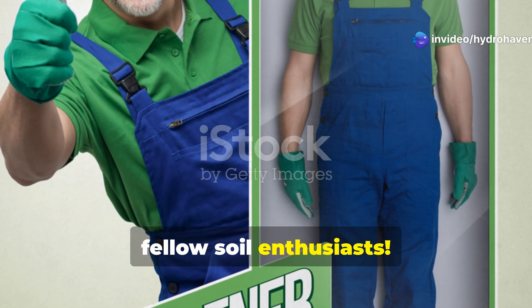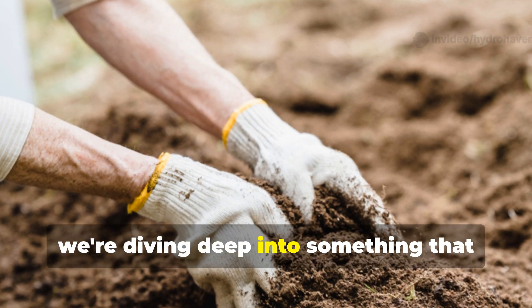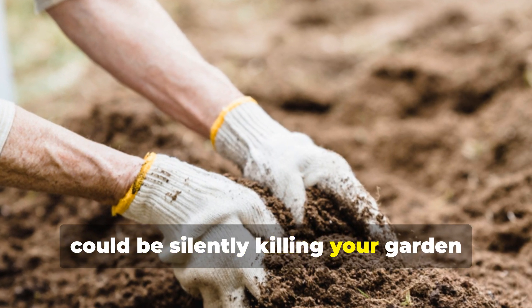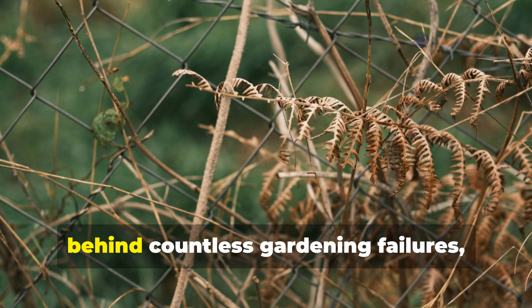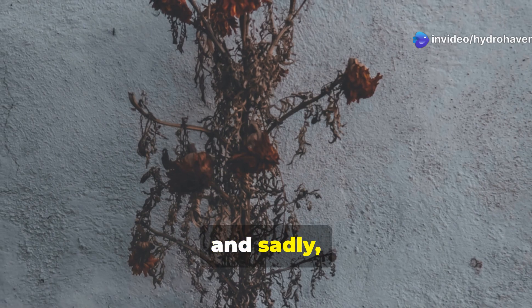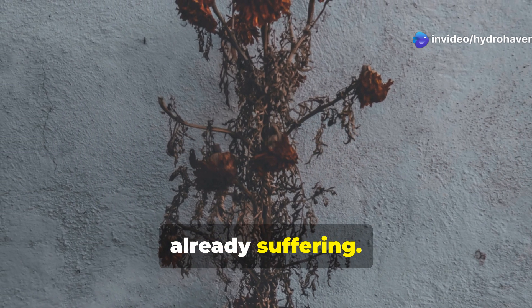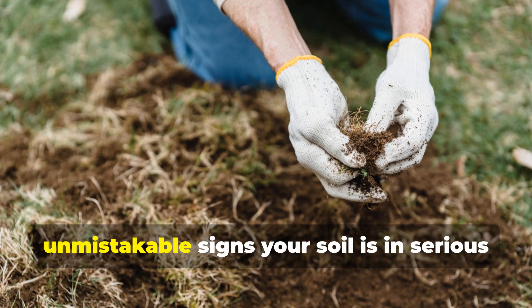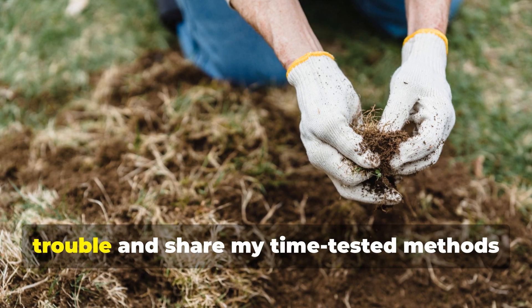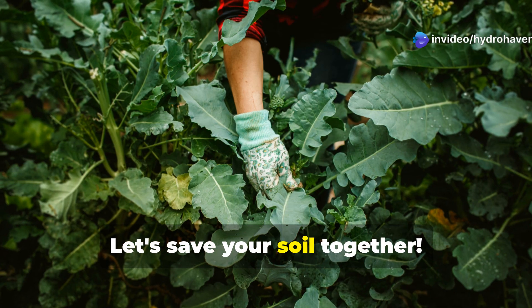Hey there, fellow soil enthusiasts! Welcome back to the HydroHaven channel. Today we're diving deep into something that could be silently killing your garden dreams right under your feet. Diseased soil is the hidden culprit behind countless gardening failures, and sadly most gardeners never recognize the warning signs until their plants are already suffering — but not you, not after today. I'm gonna walk you through the five unmistakable signs your soil is in serious trouble and share my time-tested methods for bringing it back from the brink. Let's save your soil together.